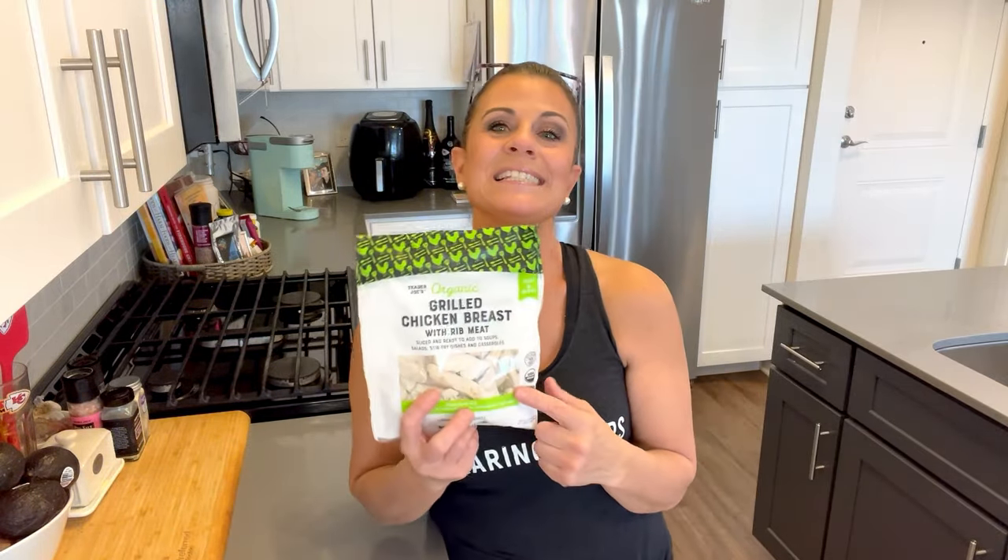Number six: a friend at the store eats this almost every day for lunch. It's the organic grilled chicken breast. I can get picky about pre-cooked chicken — I don't want slimy or funky chicken — but this one is organic, nothing weird about it, and incredibly convenient. We sell a ton of it.